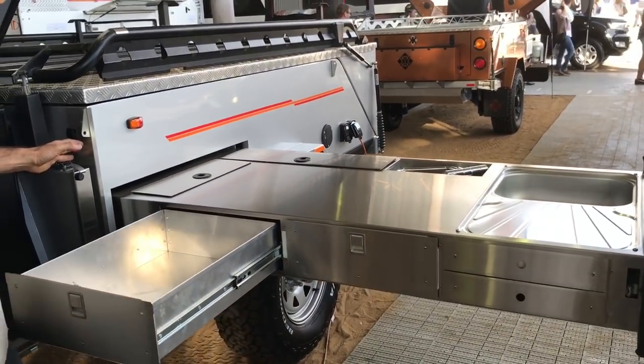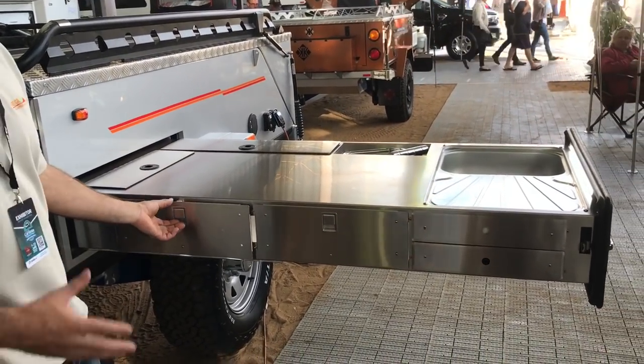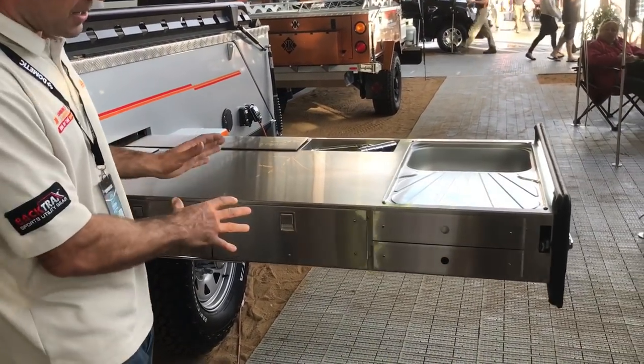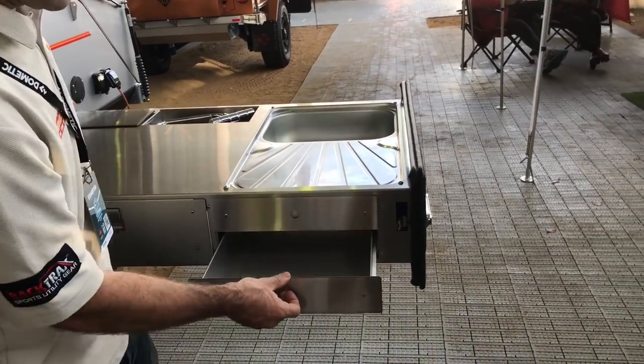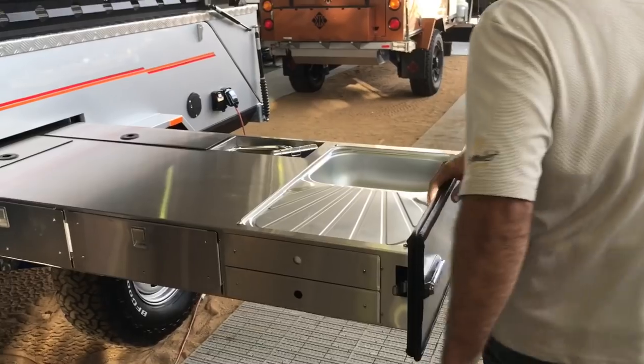We love our soft close drawers — they're actually metal fitting stainless steel drawers. The soft close does help hold all the items in those drawers. We give you your cutlery drawer and a second drawer here.